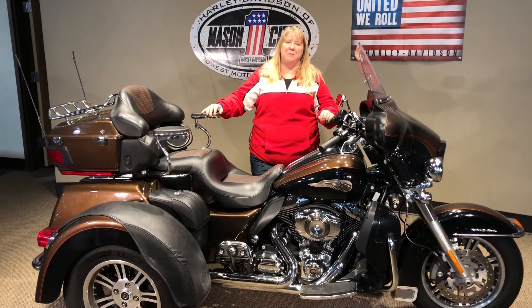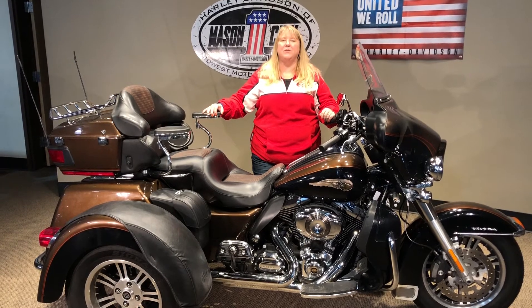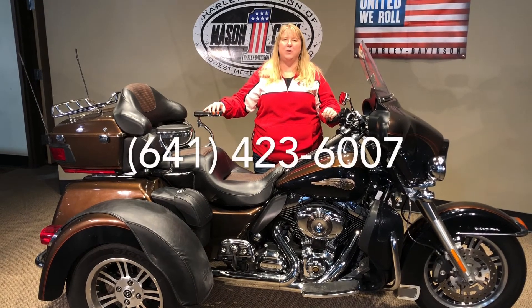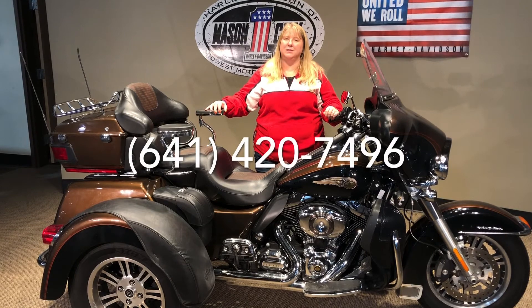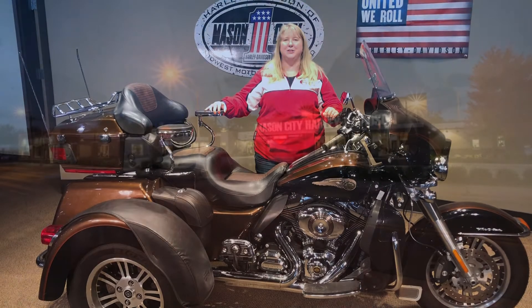This bike can be financed right over the phone, and we can ship to the lower 48 states. If you have any questions, give me a call here at the shop: 641-423-6007. And if you give me a call nights or weekends, my cell phone is 641-420-7496. Thanks for watchin'.